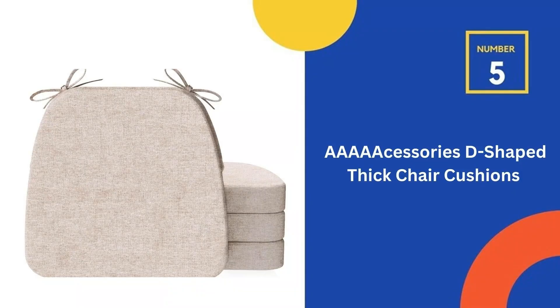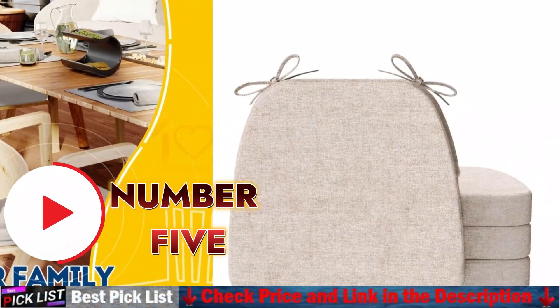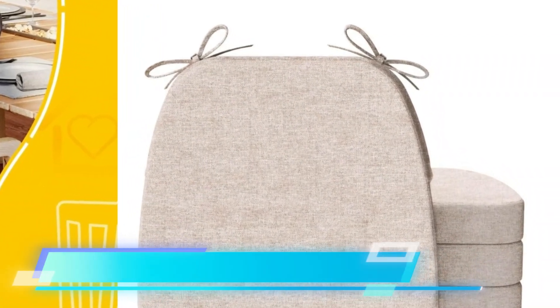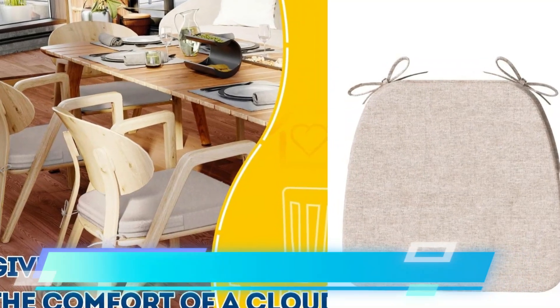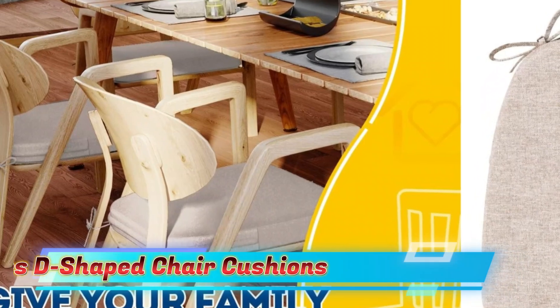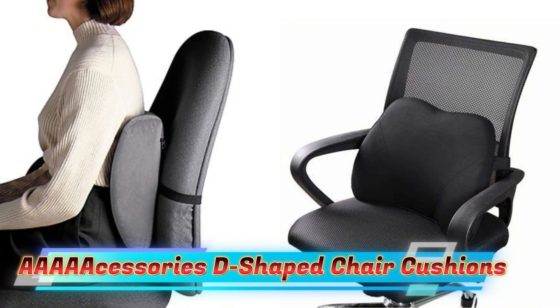Last in our Top 5 Best Seat Cushions list is the AAA Accessories D-Shaped Thick Chair Cushion. The chair cushion has a bottom with plenty of non-slip dots and two 23.6-inch ties to keep it absolutely in place during use. In the beginning the non-slip effect is adequate, and for aesthetic purposes you can remove the ties. However, the anti-slip particles may gradually age after long use, affecting the non-slip effect — at which point you can add the ties and fasten the cushion to your chair.